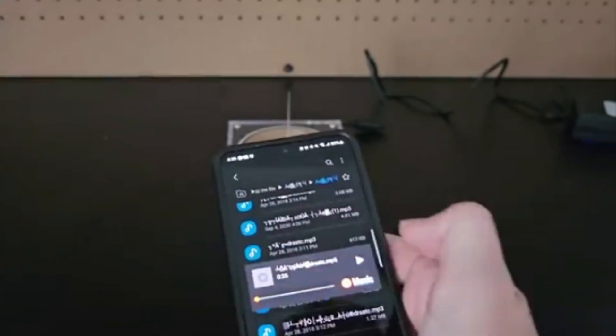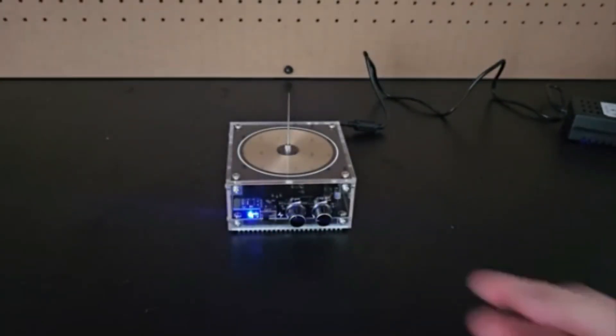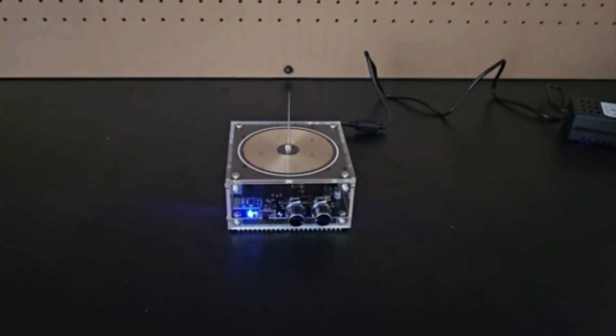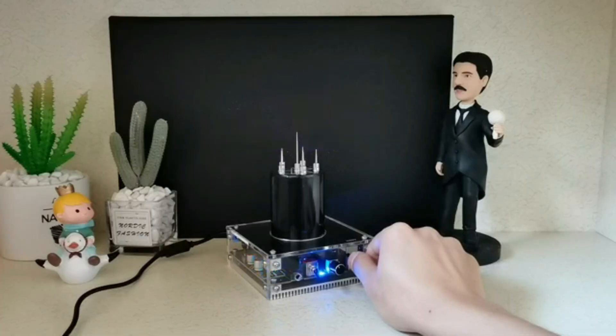Musical Tesla Coil. The musical Tesla coil is a spectacular demonstration of electricity in action. This gadget produces high-voltage arcs that can be adjusted in size and frequency. By connecting it to your phone via Bluetooth, you can even play square-wave music, turning electric sparks into a mesmerizing sound and light show.